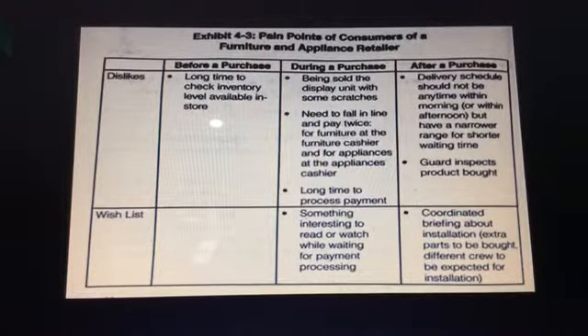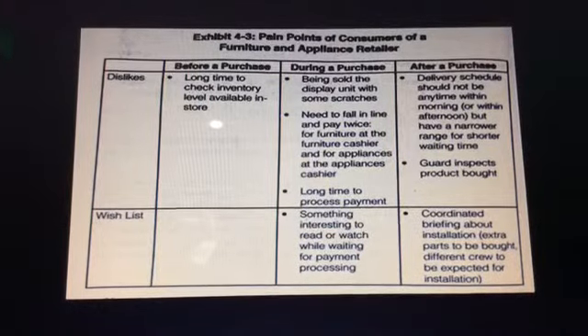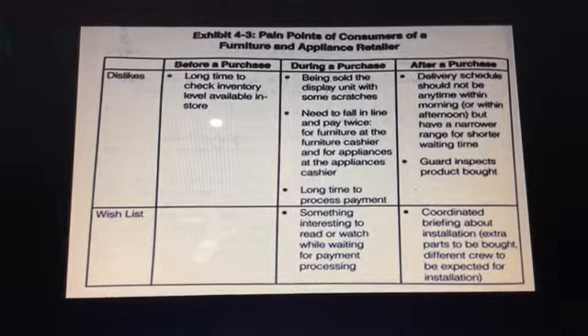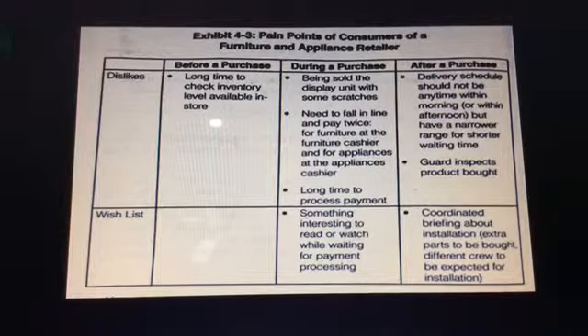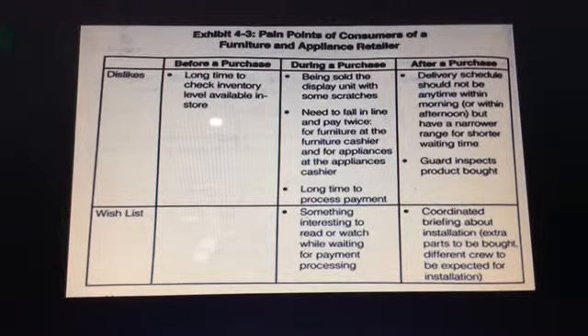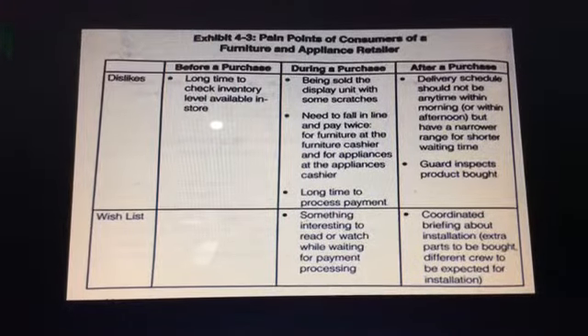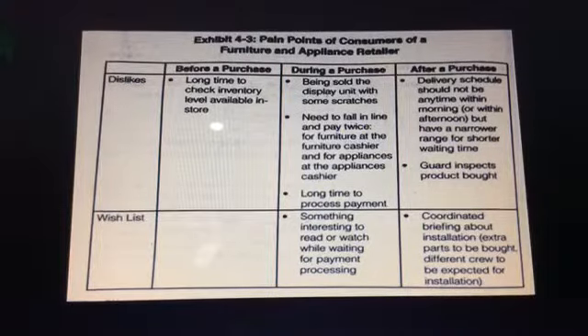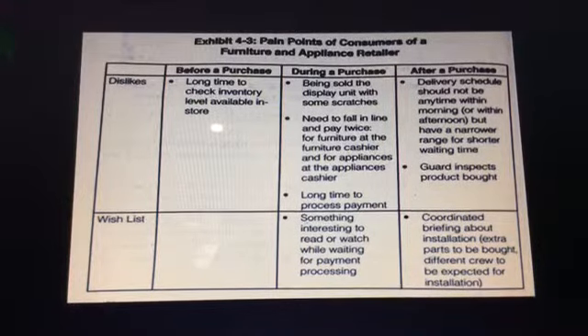Dislikes after a purchase include: delivery schedules that are not specific enough, and guards inspecting products. Wish list during a purchase: something interesting to read or watch while waiting for payment processing. Wish list after purchase: coordinated briefing about installation, extra parts to be bought, and different crews expected for installation.